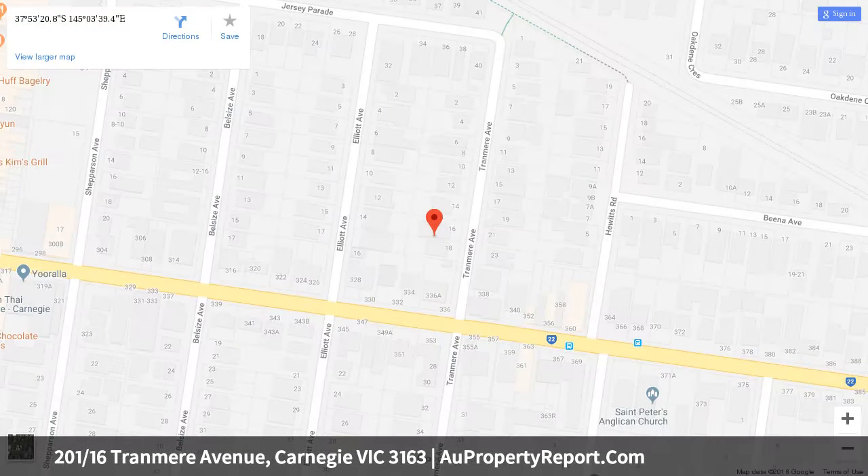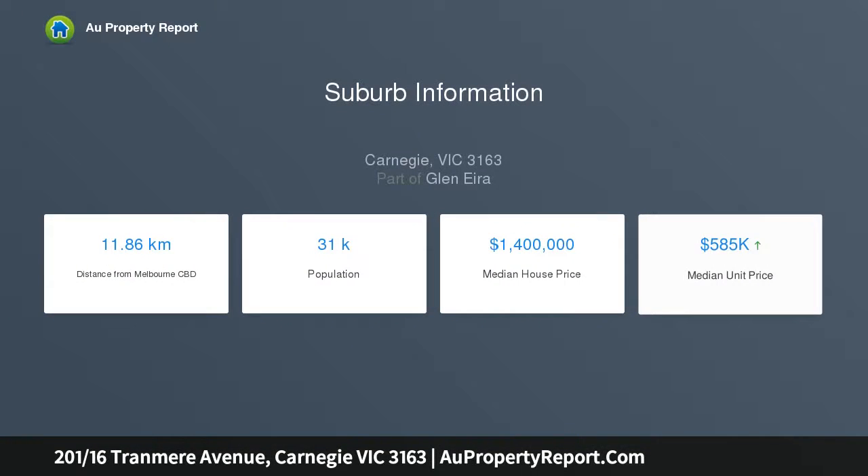The clever layout boasts a spacious open plan domain with an ILVE kitchen that features stylish black cabinetry and smoky mirrored splashback. There's also a discreet euro laundry. Through double glazed sliding doors, you can access a heavenly wraparound balcony that relishes the northeast sun and panoramic views.